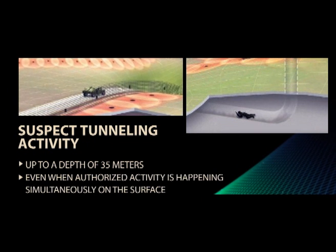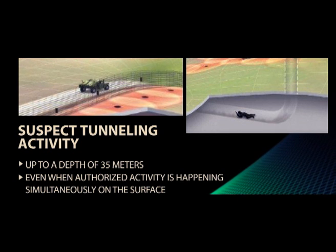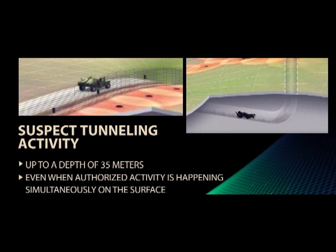Moreover, Spidertech sensors can easily identify suspect tunneling activity, even when authorized activity is happening simultaneously on the surface.